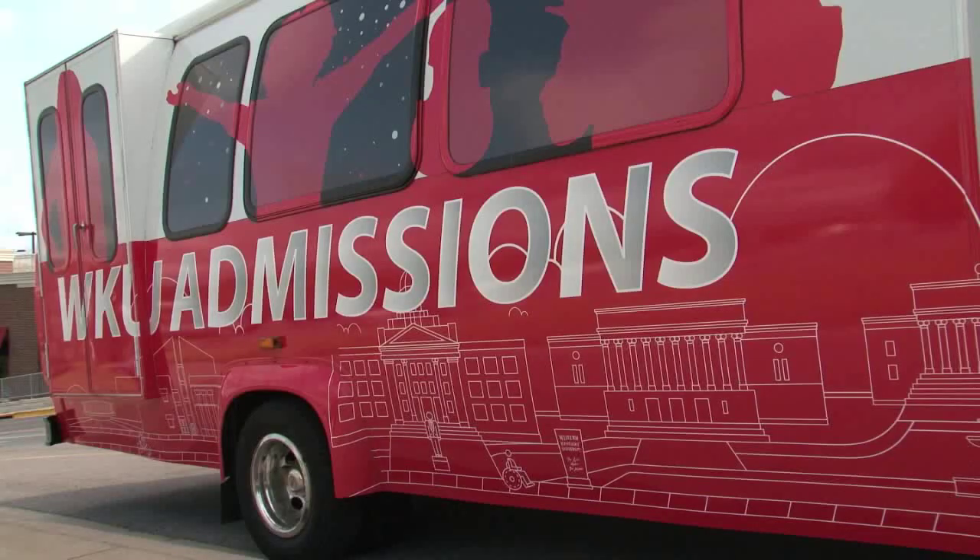Admissions also enlisted the help of some WKU students to design an eye-catching wrap for the vehicle. That's something that we can kind of point to and show off to families, especially if you have students that are interested in art or graphic design.